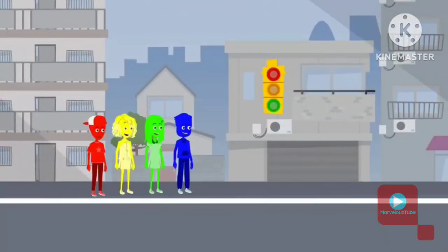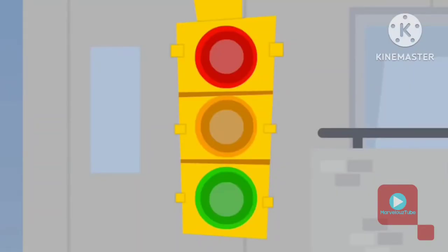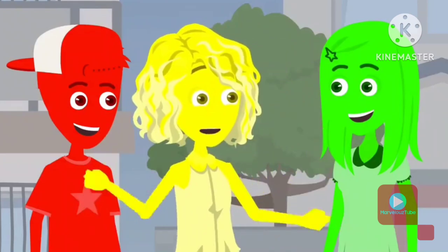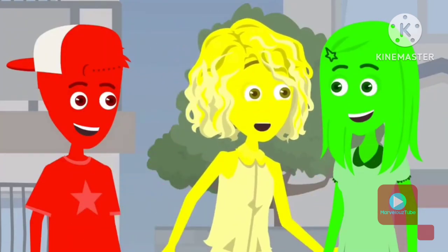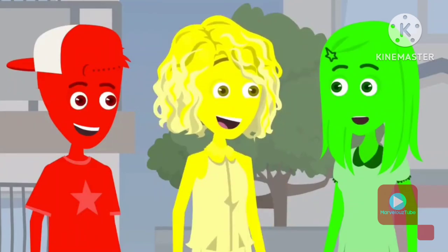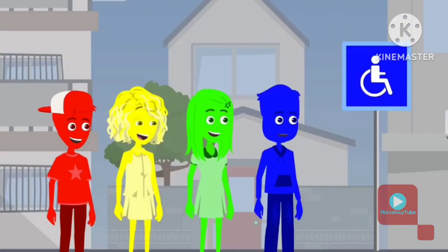Look, there's a traffic light up ahead. It has three colors: red, yellow, and green. I know about traffic lights — red means stop, green means go, and yellow means slow down. That's correct! It's important to follow these signals when crossing the street to keep ourselves and others safe.